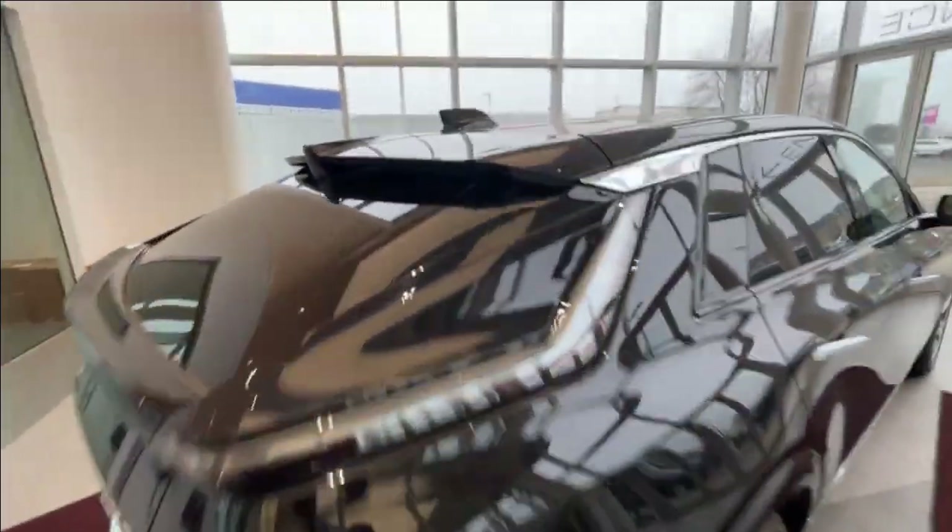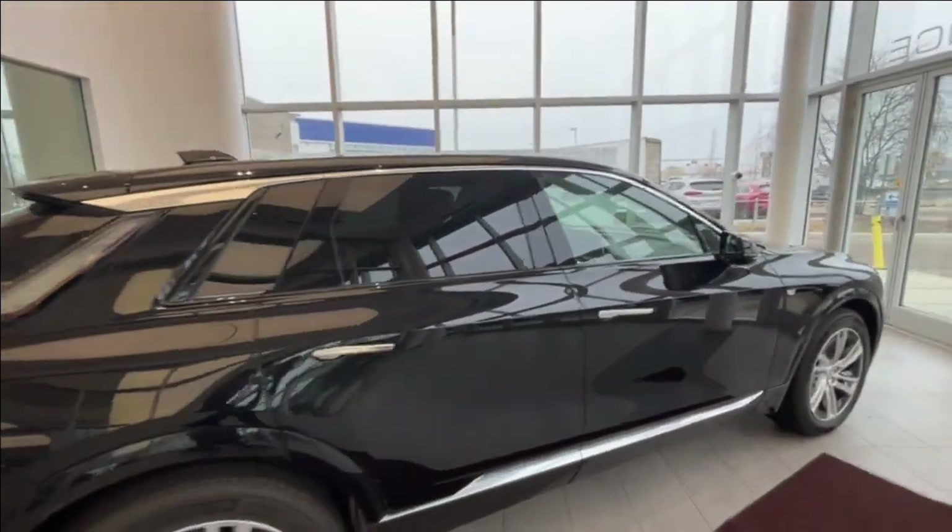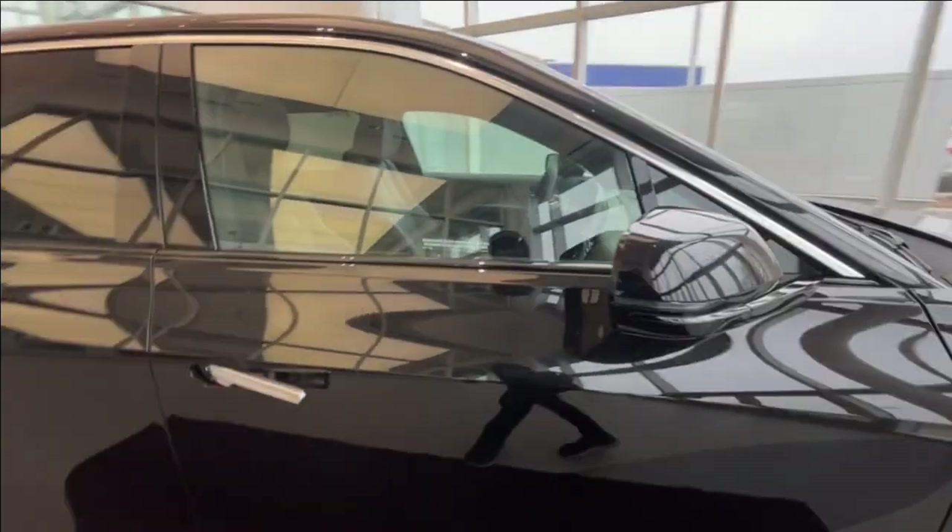You also have a striped antenna right here, as well as chrome and black trim around your windows and a blacked out side mirror.